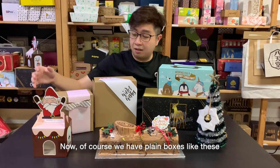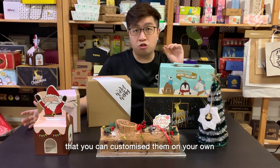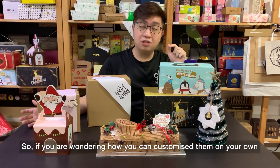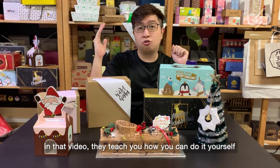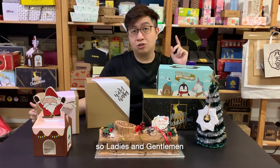Of course, we also have plain boxes like this that you can customize on your own. If you're wondering how you can customize them on your own, click on the link above. In that video, they teach you how you can do it yourself for this plain packaging.